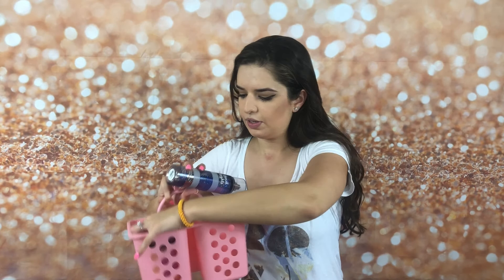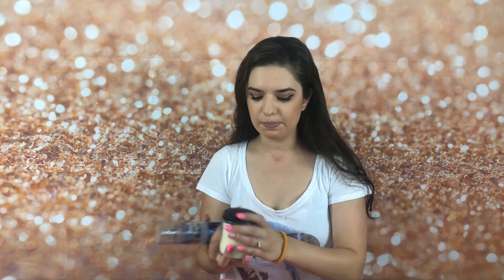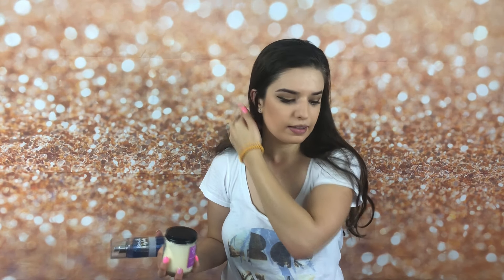Those candles have already been used — I would never give you guys a used item. This little caddy was super cheap and it has two little storage spaces and one big storage space. You can put whatever you need in there — pencils, pens, shower stuff, whatever.